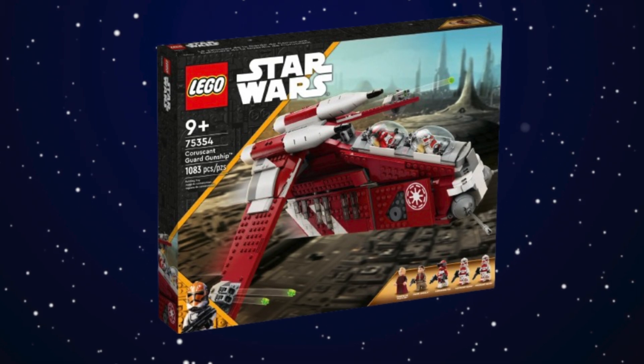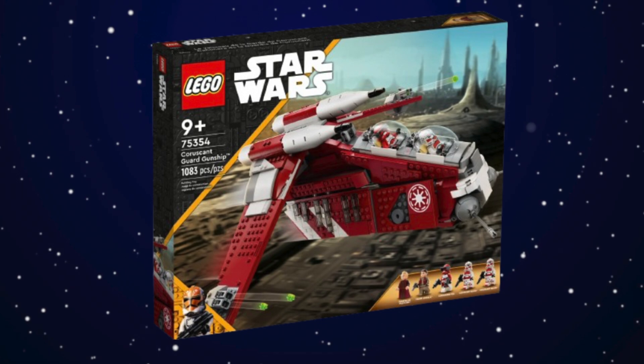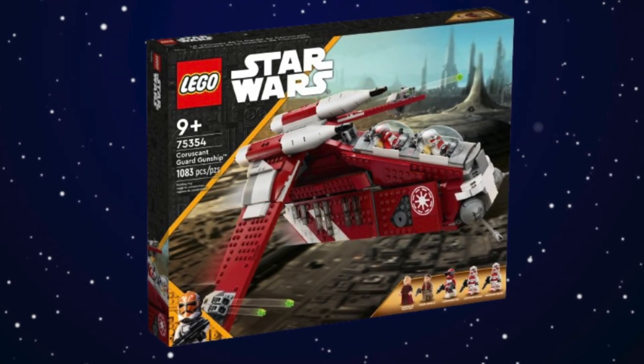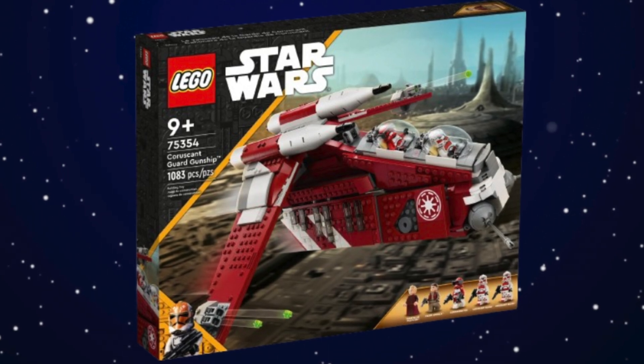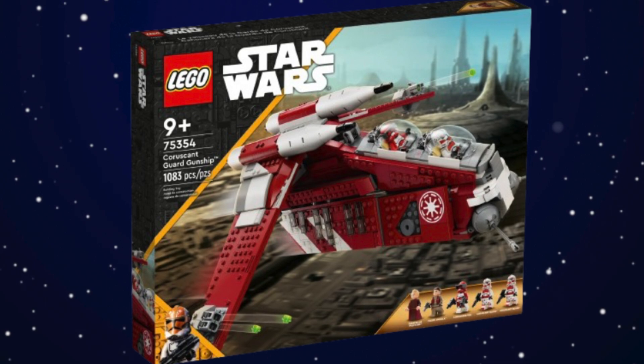The Coruscant Guard Gunship could have been amazing and it's really sad that I can't put it in my top five. It's just not a good set — the clone trooper minifigures aren't good at all, and the actual build could have been better. Since it is a gunship I wanted to give it a quick mention on this list.